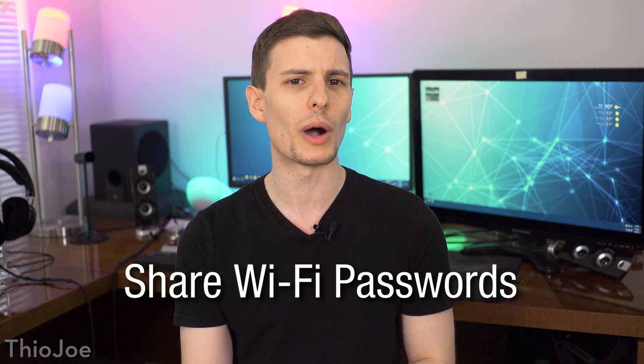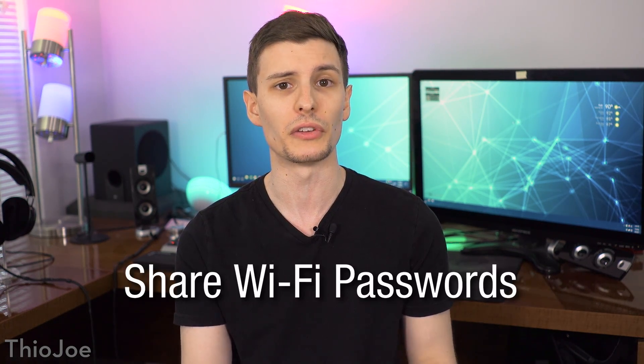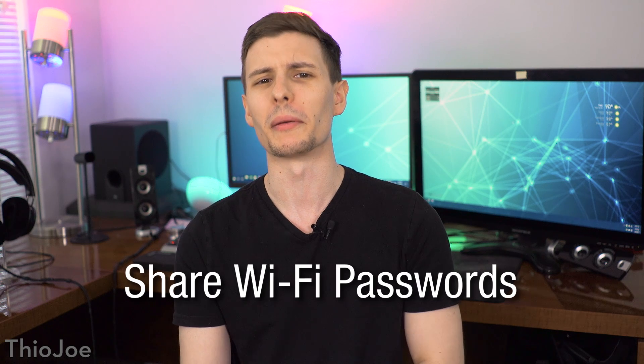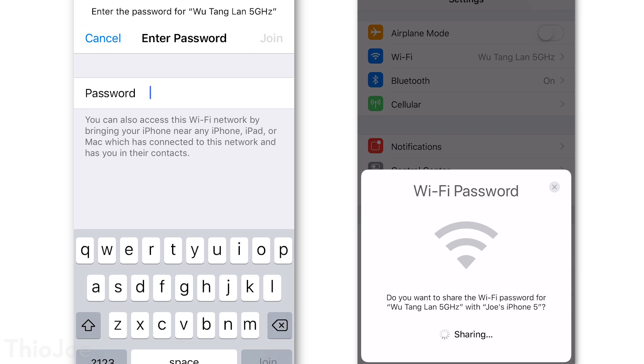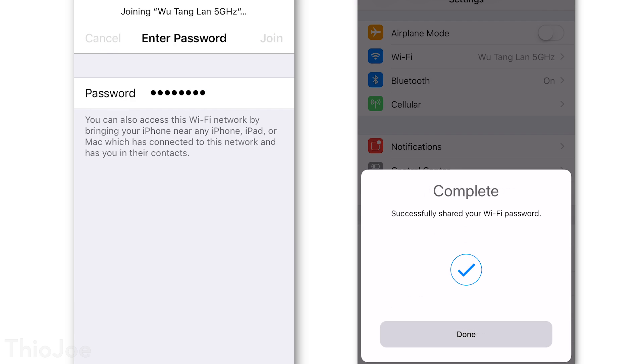Number three is actually really cool — you can now share your WiFi password with friends or someone else near you, without actually giving them your password. What happens is when you want to join someone else's network, instead of typing in the WiFi password, you can now simply hold up your iOS device to another device that is connected to the network. That person will get a prompt asking if they want to allow you to connect, and then you're done.